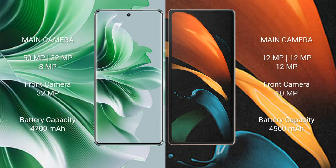Oppo N11 Pro features a rear triple camera setup: 50MP plus 32MP plus 8MP, and a front camera of 32MP. Samsung Galaxy Z Fold 2 features a rear triple camera setup: 12MP plus 12MP plus 12MP, and a front camera of 10MP.